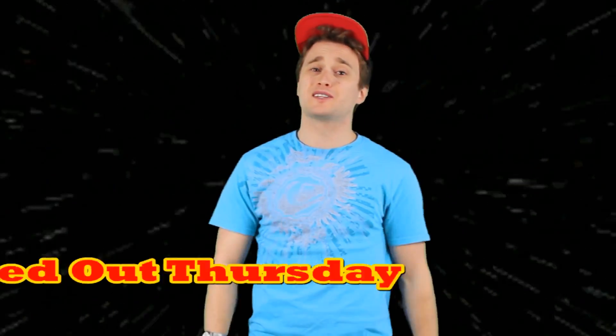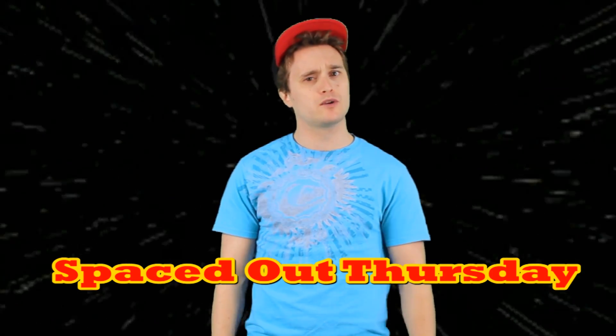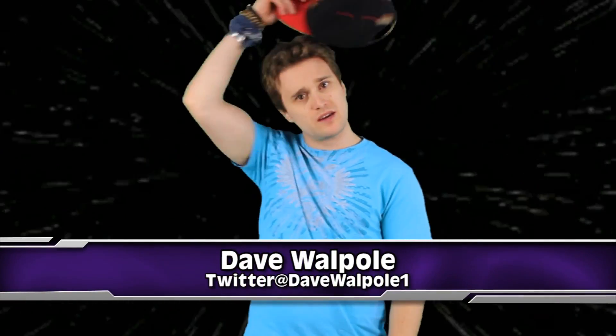Hey guys, what's up? We got some crazy out-of-this-world stories for you here on Spaced Out Thursdays at IO2. I'm Dave Waffle and let's get real.